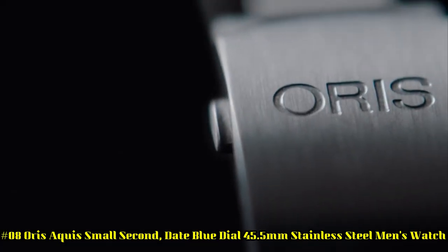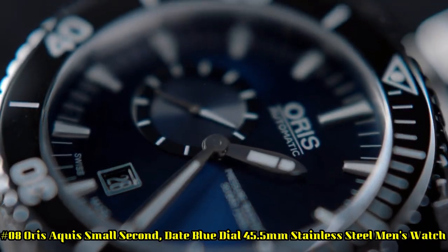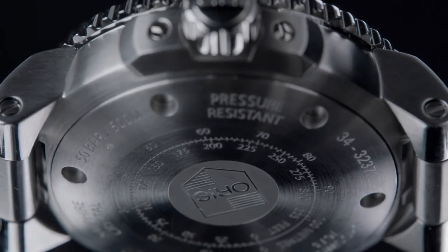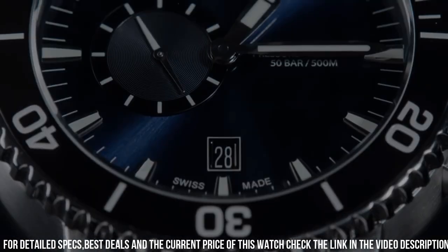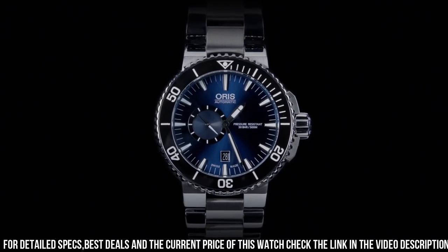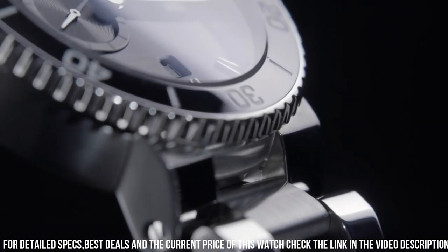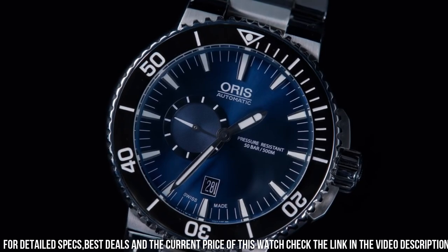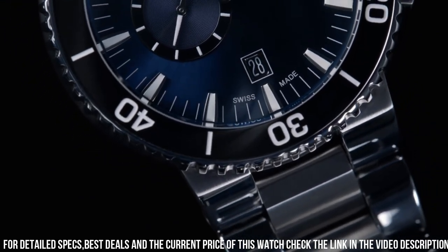Number 8: Oris Aquis Small Second Date Blue Dial, 45.5mm stainless steel men's watch. Luminescent hands and hour markers, screw-down crown and case back, stainless steel deployment buckle. Item shape: round. Dial window: anti-reflective sapphire. Display type: analog. Clasp: deployment. Case material: stainless steel. Case diameter: 45.5mm. Case thickness: 16mm. Band material: stainless steel. Band width: 18mm. Band color: black/blue. Dial color: blue. Calendar: date. Special features: screw-down crown, small seconds. Movement: mechanical automatic. Water-resistant depth: 50m.